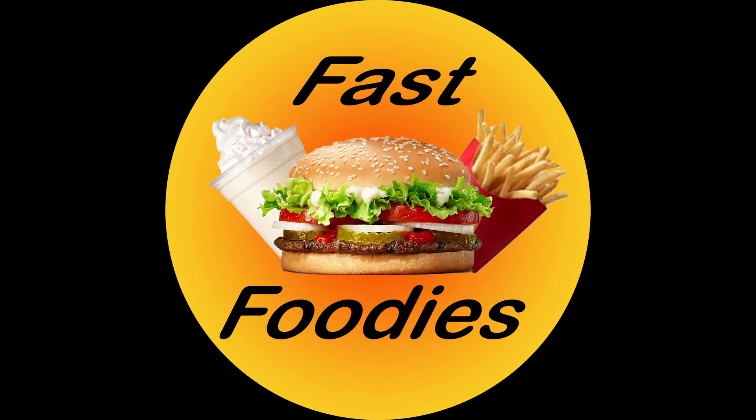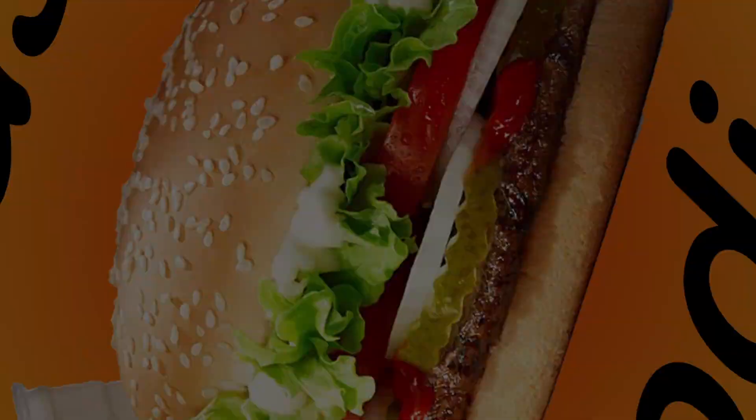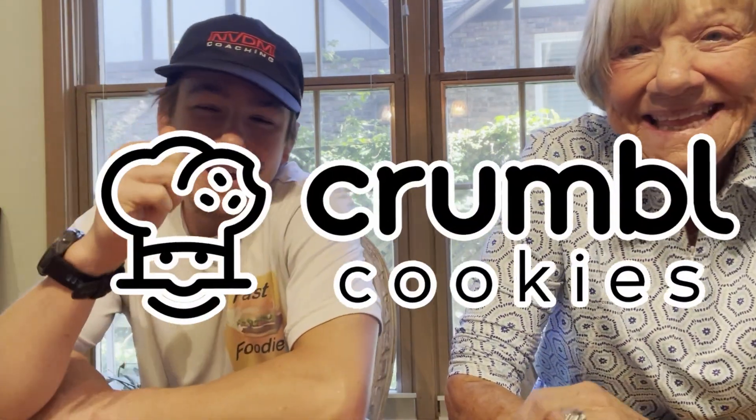Annie, are you ready for some more pumpkin? I am! And are you ready for crumble? I'm ready for crumble, I'm always ready! Then let's get this review started. What is going on, Fast Foodie Nation? Welcome back to another very special, very exciting review. As you guys can tell, I once again have my lovely grandmother joining me for today's review. Aren't you excited for this one? I am very excited — I love the pumpkin!